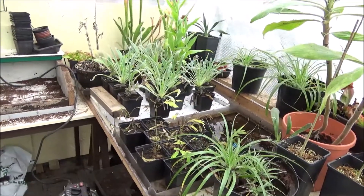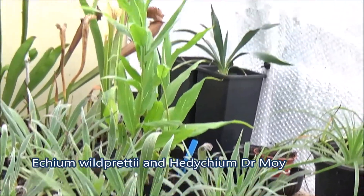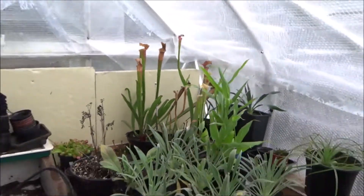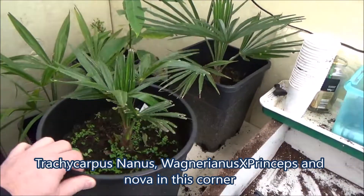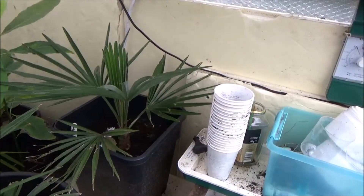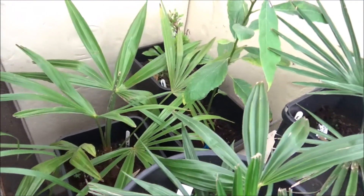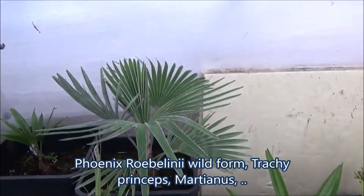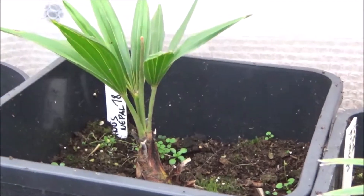Then you see the Echium wildpretii and then the Hedychium Dr. Moy with the white stripes. You can also follow me on Facebook - Eddy's Tropical Garden, you are free to do that. Then Trachycarpus nanus in front, and then the Trachycarpus wagnerianus crossed with princeps hybrid - the real princeps. And then the small plant to the right is avocado. Then you see the Trachycarpus nova to the left, then the Phoenix roebelenii wild form, the Trachycarpus princeps, the Trachycarpus martianus Nepal form.